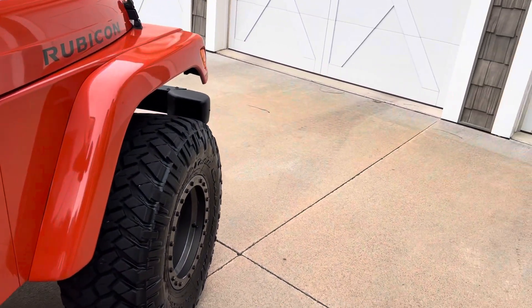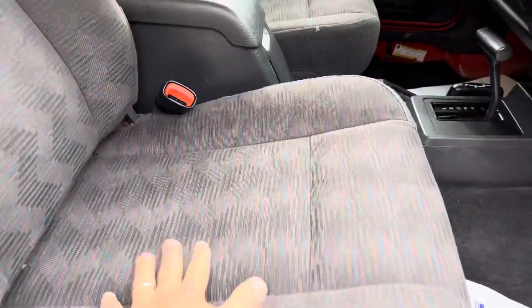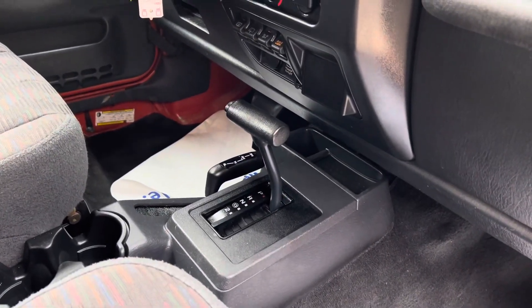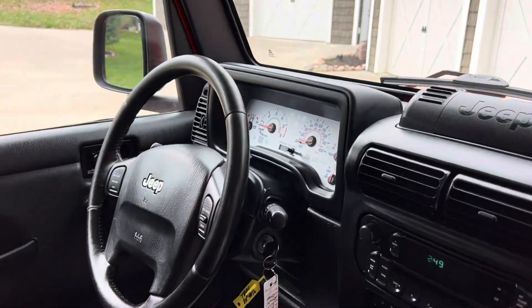Let's look at the inside. This is an automatic transmission. Bucket seats in good shape. Does have a sound bar and big roll bar. Automatic four-wheel drive, cruise control, and custom gauges over there — they look really cool.